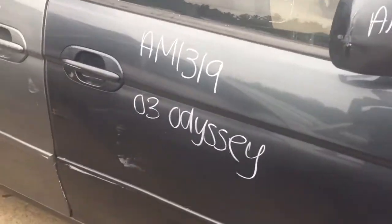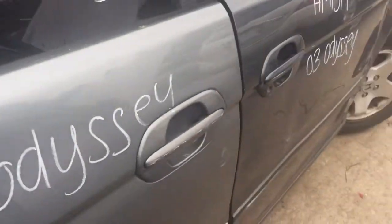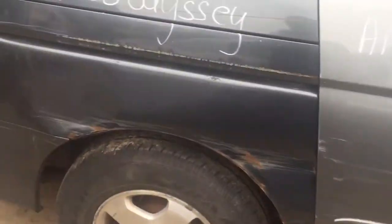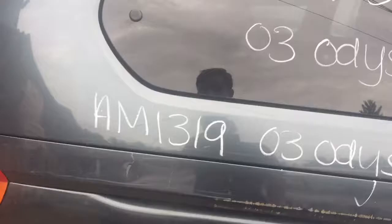Front passenger side door is junk. Passenger side rear door has some scuffs on it. Passenger side quarter panel is junk. Glass is good though.